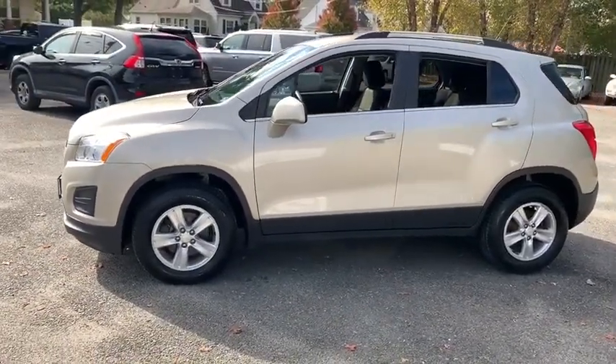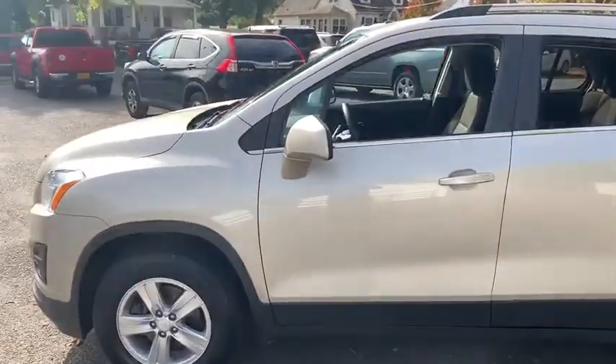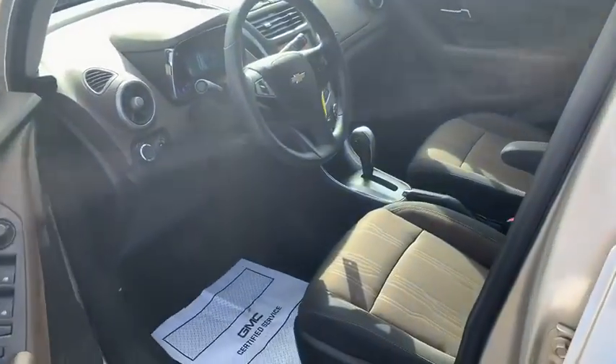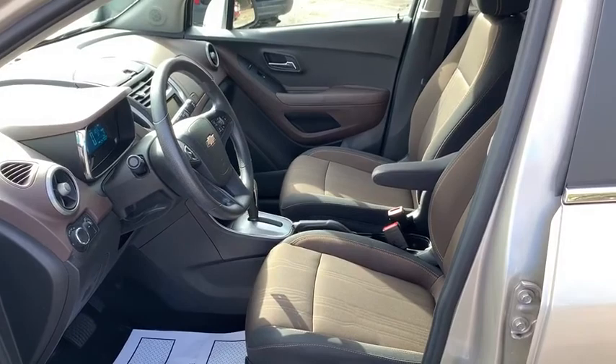Stability control, remote engine start, all-wheel drive, anti-theft security system, cruise control, floor mats, daytime running lamps, power outlet, map lights, rear view camera, steering wheel controls, cup holders, luggage rack.